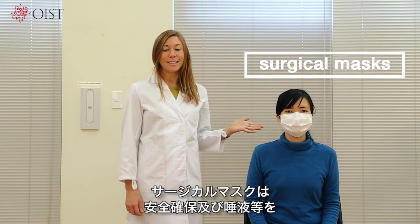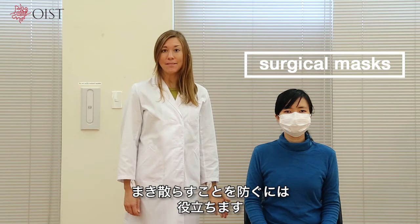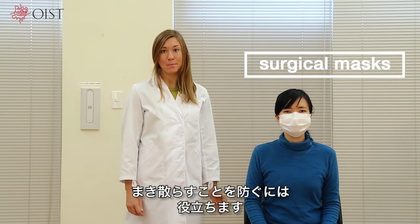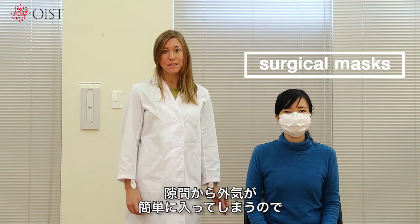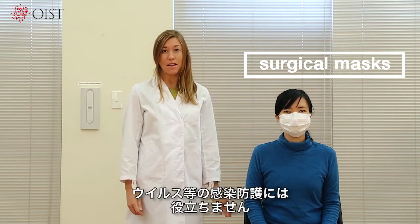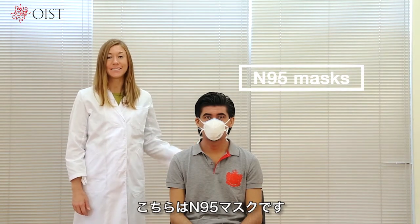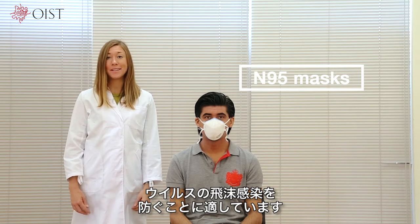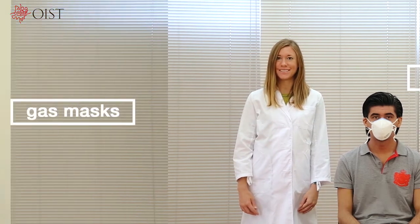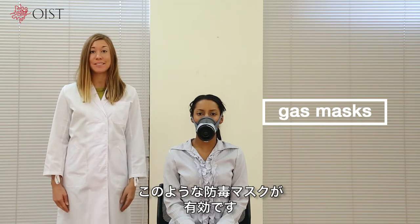Surgical masks are useful for keeping you safe and preventing the spread of saliva and other substances between people. They are inexpensive, but because of the gaps, they do not prevent infection by viruses and other microorganisms. This is an N95 mask. Although it is expensive, it is the best way to prevent droplet infection by viruses. This kind of gas mask is useful for preventing exposure to gas.